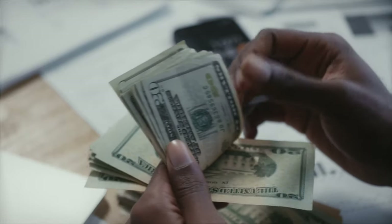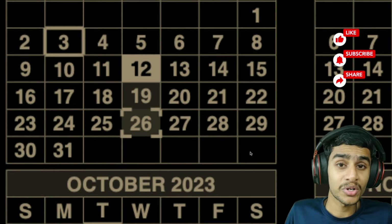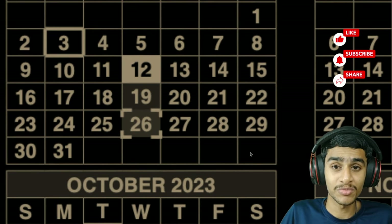Social security plays a vital role in the lives of millions of people, providing financial support to retirees, disabled individuals, and survivors. But navigating the system can be tricky, and that's why we're here today to break down all the details in a clear and simple manner. The social security administration has established a specific schedule based on your birth date, and we'll be marking all the key dates to ensure your financial planning is on point.